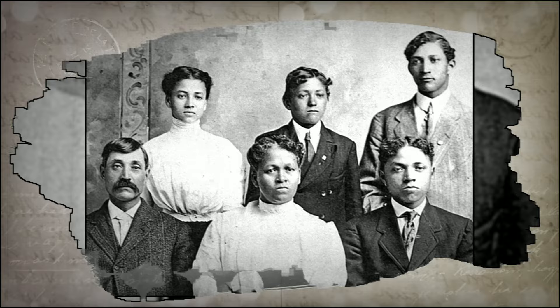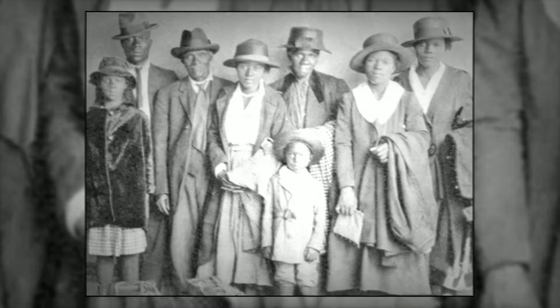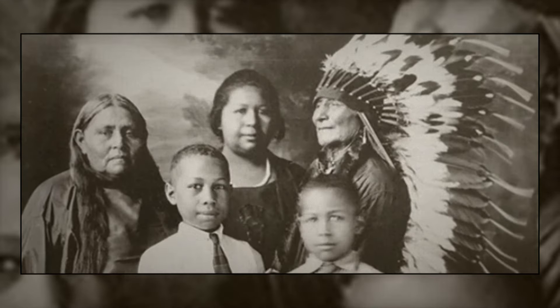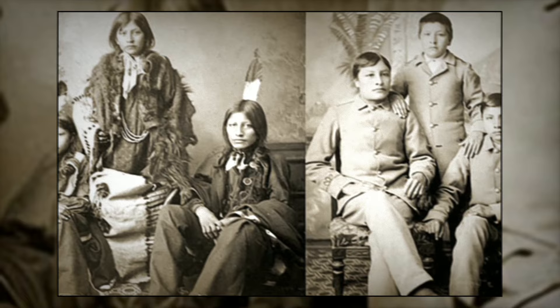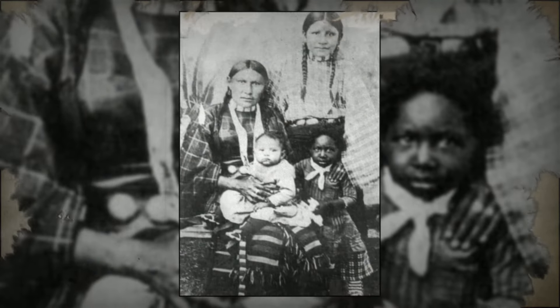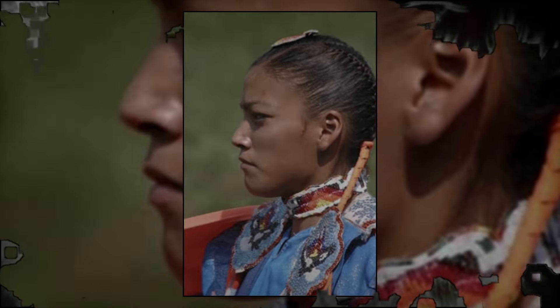If you have a sibling, your mother could pass on a completely different combination of her DNA to them. Even though you are full siblings, you only share about half of your DNA because each of you gets a different random 50% from your parents. So while you might get all of the African DNA, your sibling might get all of the Native Black American DNA — your sibling could be 50% African and 50% Native American, while you could be 100% African.